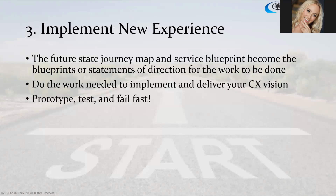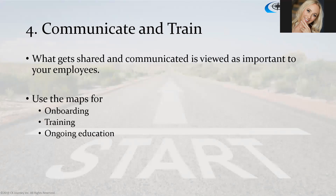The third way to improve the experience: we need to execute. We've done a lot of prep work — now we've actually got to use it. We're going to implement and activate this new experience, and the maps become the blueprint for the work that needs to be done. We'll prototype, test with our customers, fail fast, and go through that cycle until customers say 'yes, this is the experience we want, this delights us.' Then we launch, communicate, and teach employees about the new systems, tools, and processes they'll need to deliver the new experience.